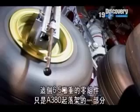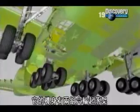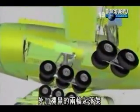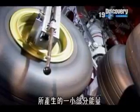Although it's huge, this 6.5-ton component is just part of the A380's undercarriage. In total, it will have two six-wheel units, plus two four-wheel units under the wings, and a two-wheeled set under the nose. So what you're about to see is only a fraction of the energy involved when the vast machine touches down.